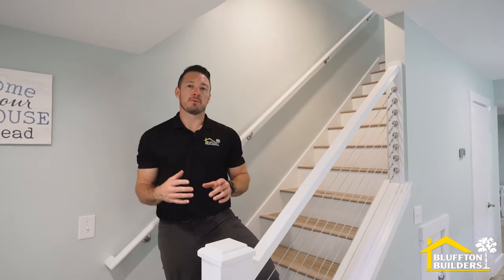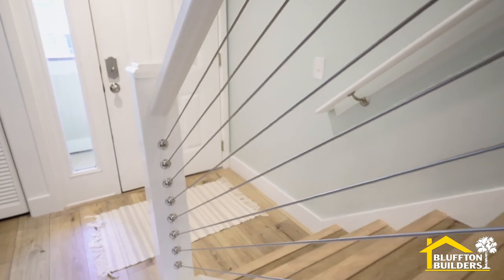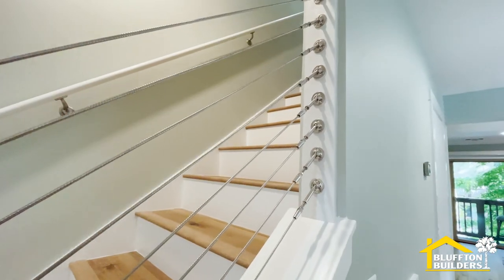At the stairway, right when you walked through the front door there was a post right in your face — we brought that down. We put in a really nice cable railing that the homeowner requested, added another handrail, and continued the vinyl plank all the way up the steps.